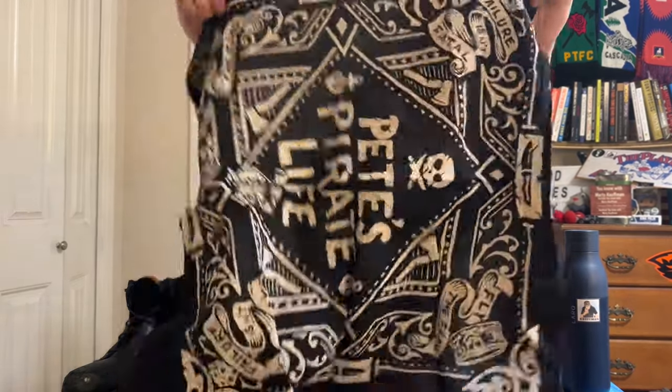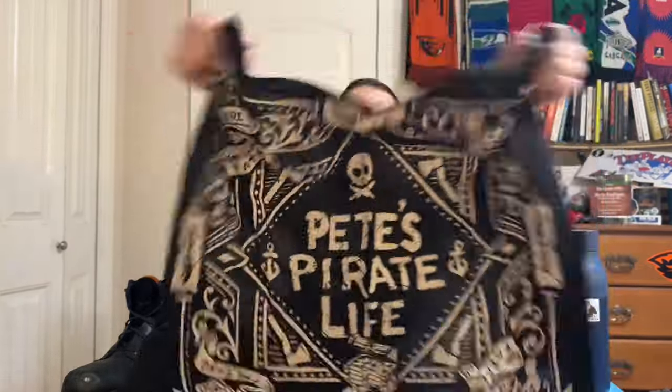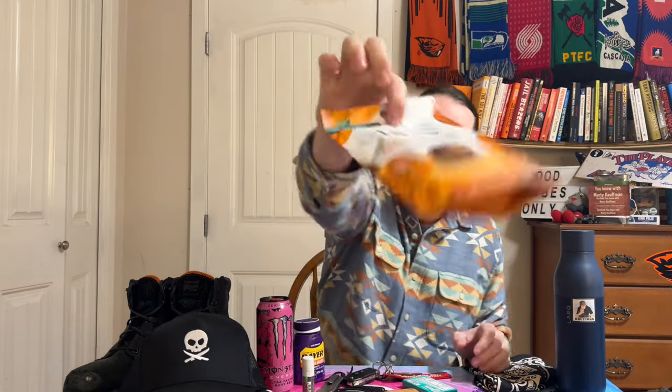Always do yourself a handkerchief. I got myself a Pizza Pirate Life handkerchief right here. You're probably like, 'Marty, why a handkerchief?' Well, what if I need to clean my glasses, blow my nose, clean up some spills? You always need yourself a bandana — get you a bandana, guys.